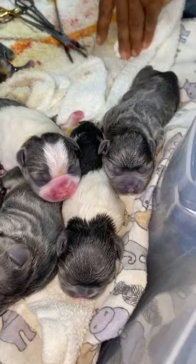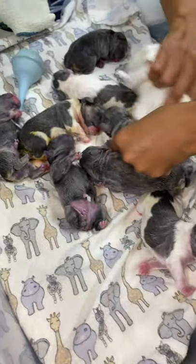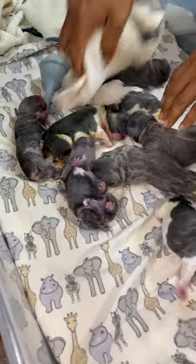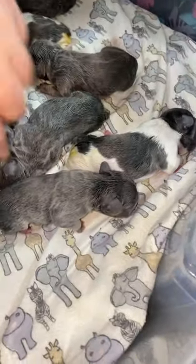Nice big heads. Eight healthy, gorgeous puppies — those toys are the smallest females. That's my favorite one.